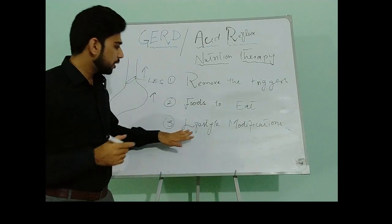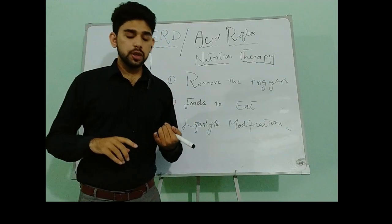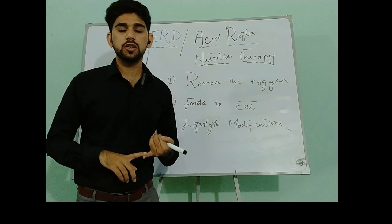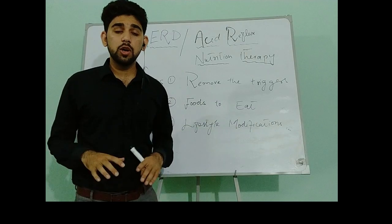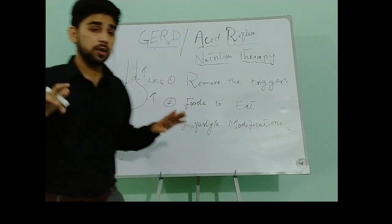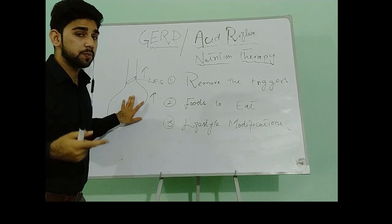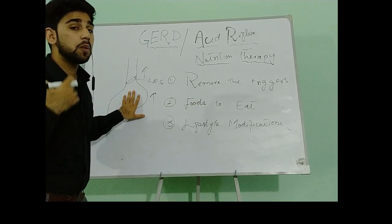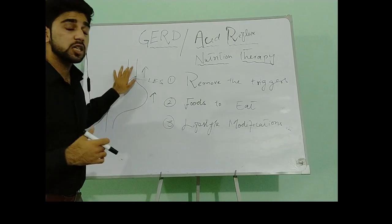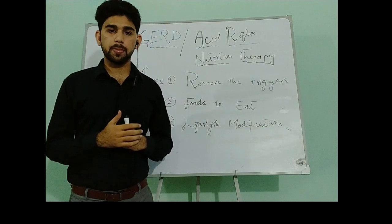The third step is lifestyle modifications. We will decrease body weight if we are overweight or obese, as discussed in the previous lecture — in overweight or obese patients, abdominal pressure increases, and when abdominal pressure increases, gastric reflux also increases. So we will decrease body weight.